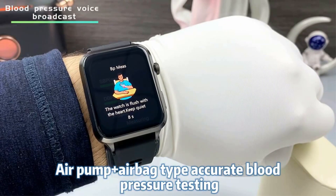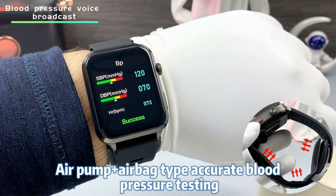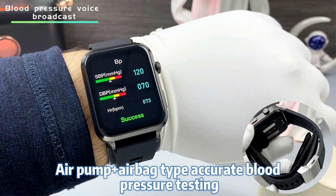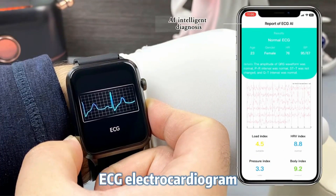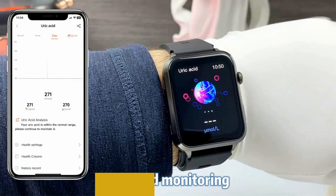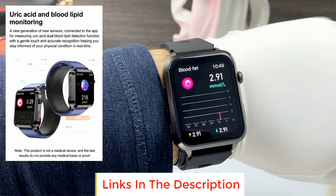RAM: 128MB. ROM: 128MB. Health watch with air pump strap for accurate measurement of heart rate and blood pressure. Temperature sensor: CT1711 array. Vibration modes: mute and vibrate. Waterproof. Remote relatives and friends care home sharing real-time data.